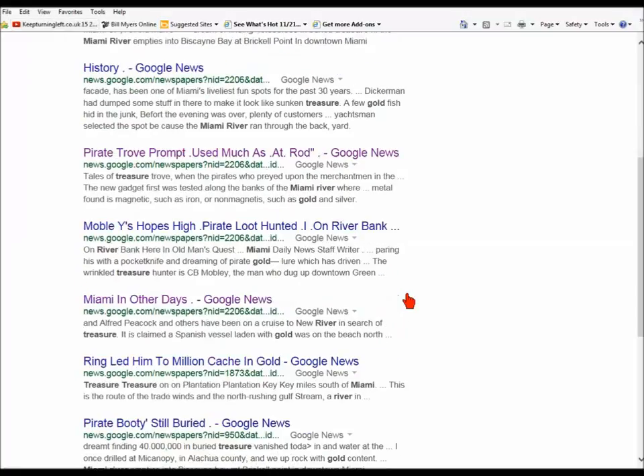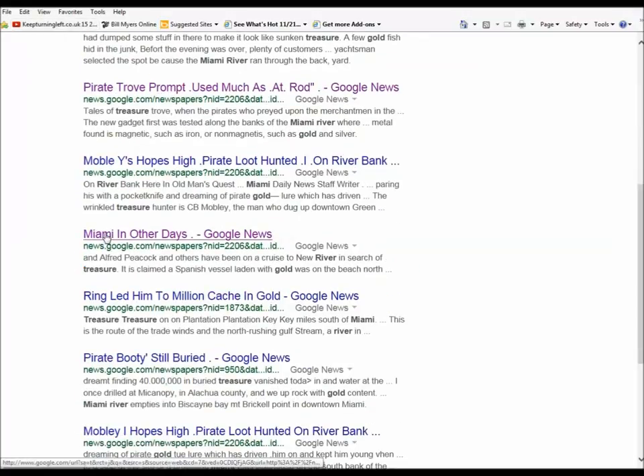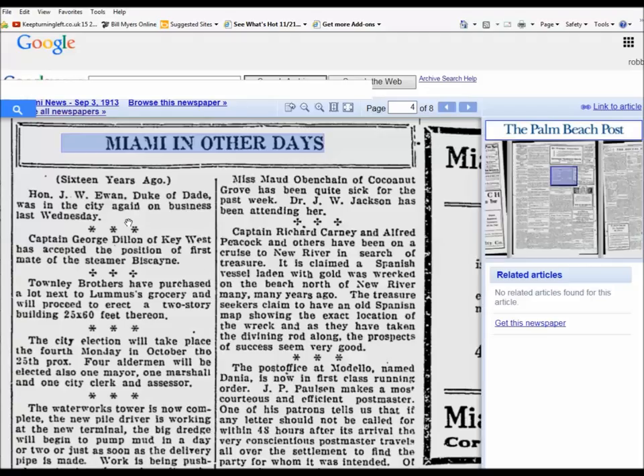Then there's one I like a lot. There's a couple of fellas — Alfred Peacock and another fella — who went up to the New River and looked for a Spanish shipwreck on the shore right above the New River. Some other old-timers went in that area too and found some stuff, and that was well before a metal detector. So that would be a place to look at if you could define it more.